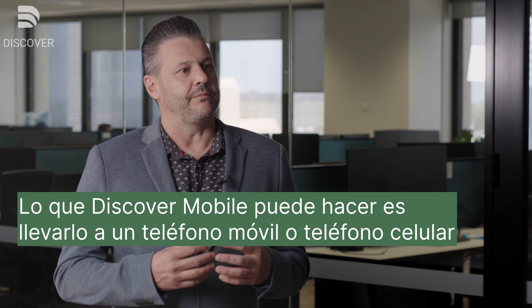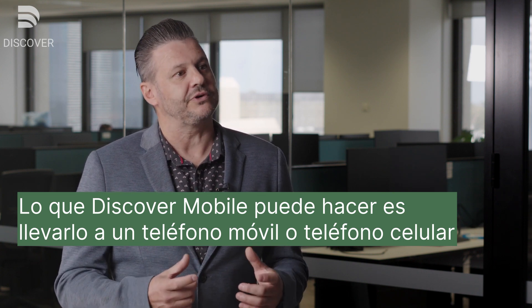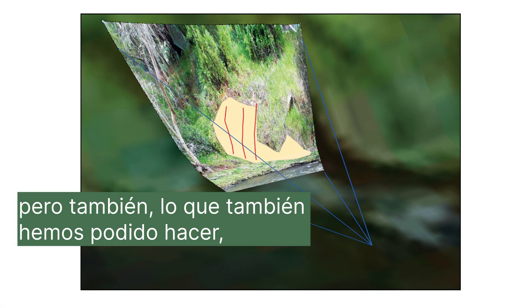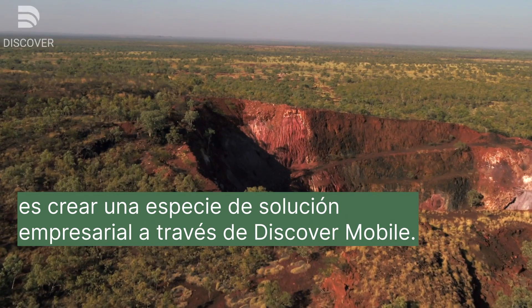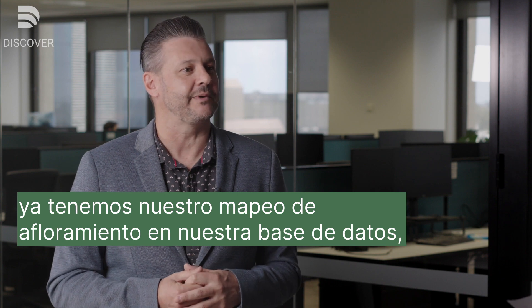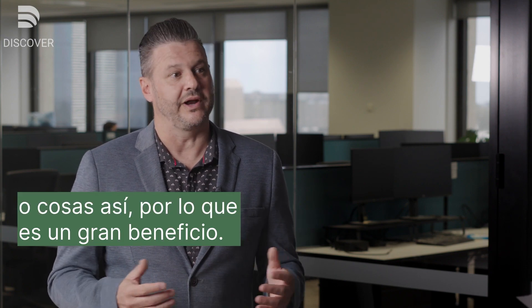What Discover Mobile is able to do is bring it to a mobile phone, or cell phone as some parts of the world like to say. We brought GIS to the field in a sense. But we've also been able to create an enterprise solution around Discover Mobile. Over the last year or so of rolling out Discover Mobile throughout the exploration group, we now actually have our outcrop mapping in our database, rather than sitting locally on PCs or geologists' hard drives.